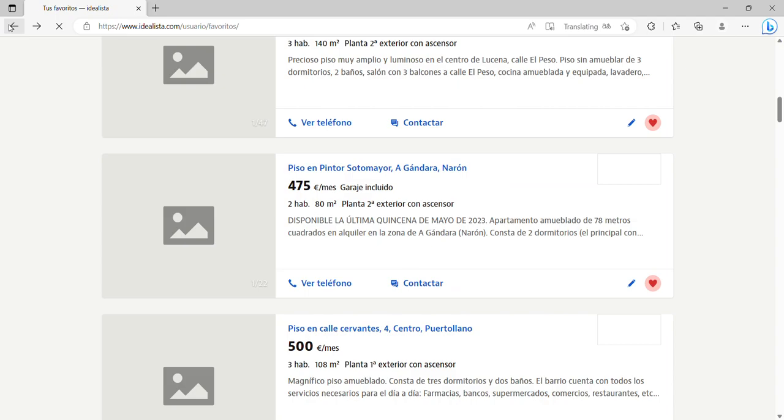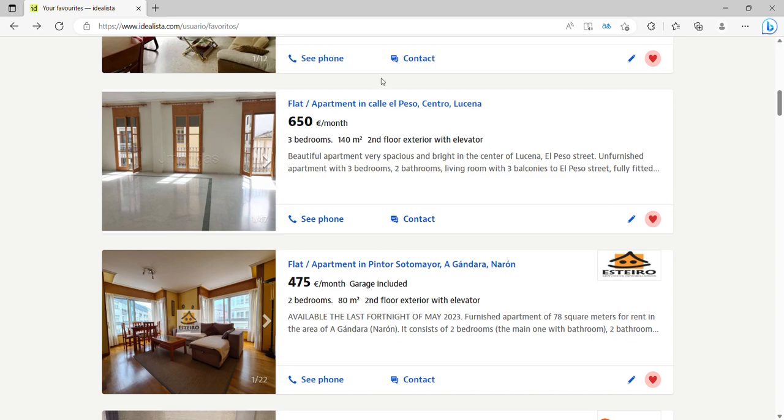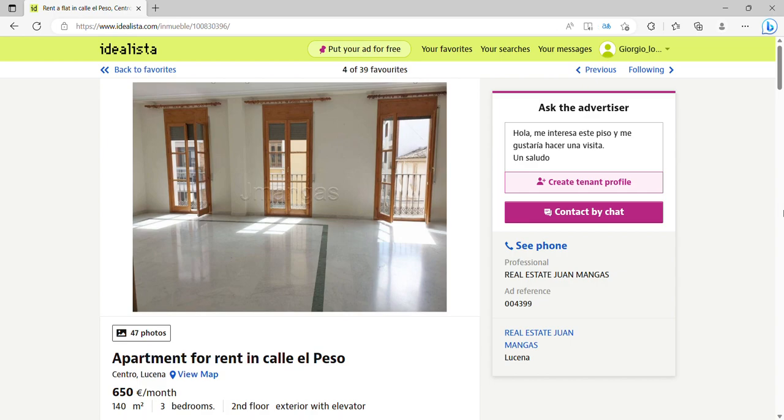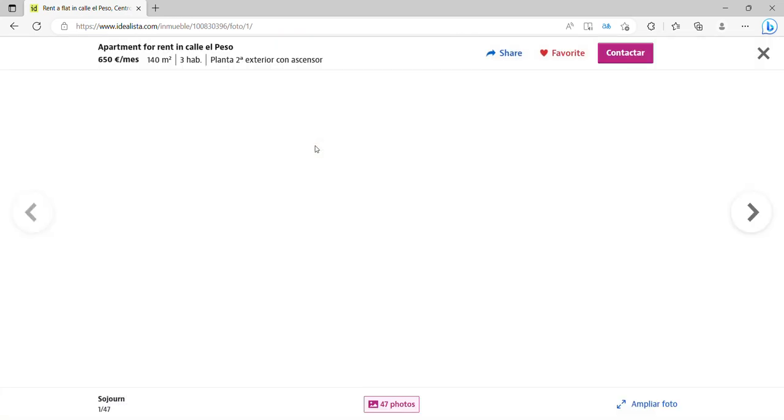The last place is a city called Lucena, with a population of around 42,000, in the region of Andalusia. Lucena is rich in history with a lovely mix of baroque and renaissance architecture — the Moors were here. There are plenty of bars, restaurants, a cinema, theater, and a great nightlife. Córdoba, Málaga, Seville, and Granada are all within easy reach by public transport, so it's not really isolated. For this last place, I've gone for a really lovely big one — 140 square meters, three bedrooms, second floor with an elevator.